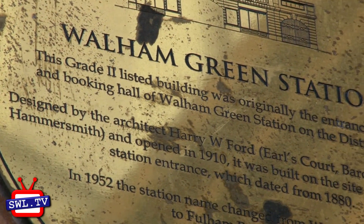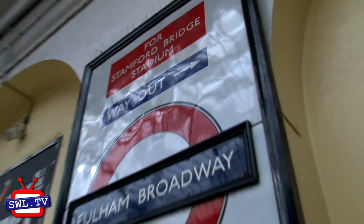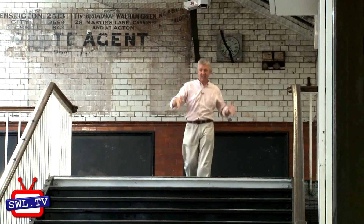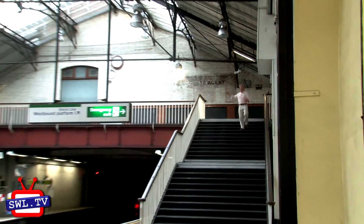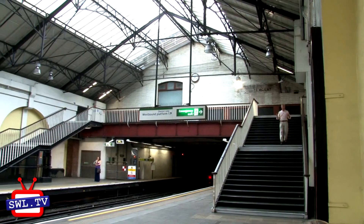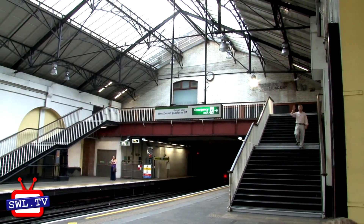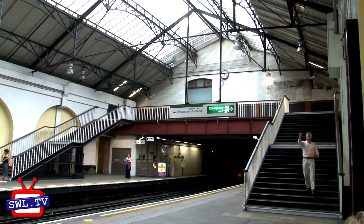We're now at Fulham Broadway, and this is the entrance that used to be the entrance of what was then Walham Green tube station. You would come down here, down the steps, which now is purely just a crossover point — and there's a lovely old London Transport clock up there as well. This all changed when they built the new shopping centre above Fulham Broadway, creating a brand new entrance and a far more modern extension.